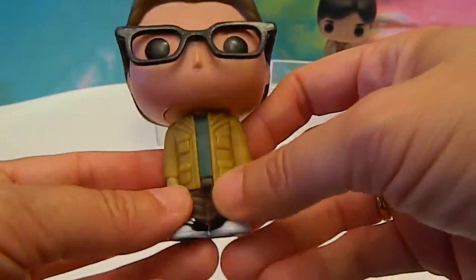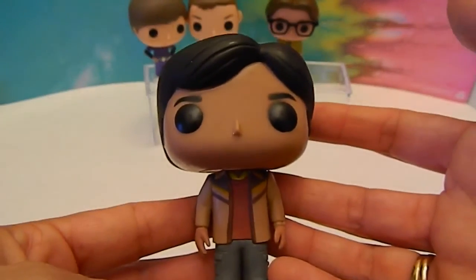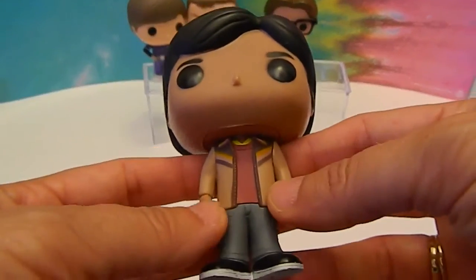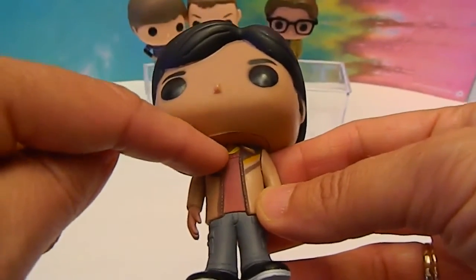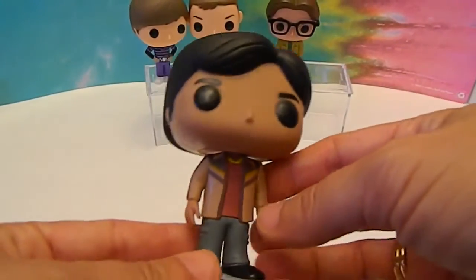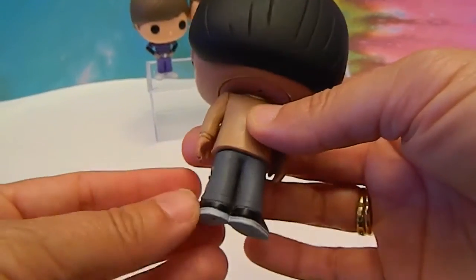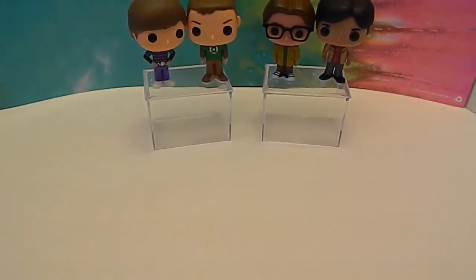These guys look really neat standing all together, and their outfits are signature outfits they wear on the show. Last is Raj. Raj is so cool — he really does look like Raj. He's got his hair part in the right place. This is a very signature Raj outfit — he's got the yellow, and this little jacket, gray pants, black shoes. On the back there's a little bit of a paint mess-up, but these are some of the earlier pops. They are super cool. When you see them standing all together, you can't help but smile. Makes you think of how good the show is.